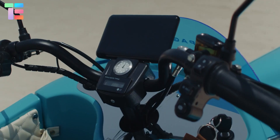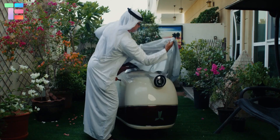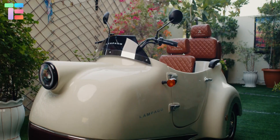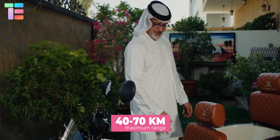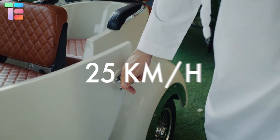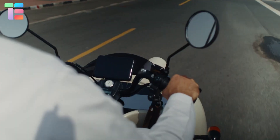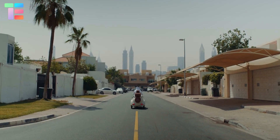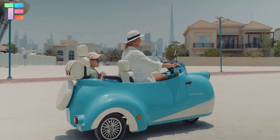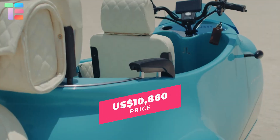Talking about the features, it has a 1000-watt motor with a 60-volt 30AH battery, giving a maximum range of 40 to 70 kilometers with a top speed of 25 kilometers per hour. Other features include a digital indicator, a vintage umbrella, a digital thermos, an analog watch, and more. The approximate price of Lampego is $10,860.